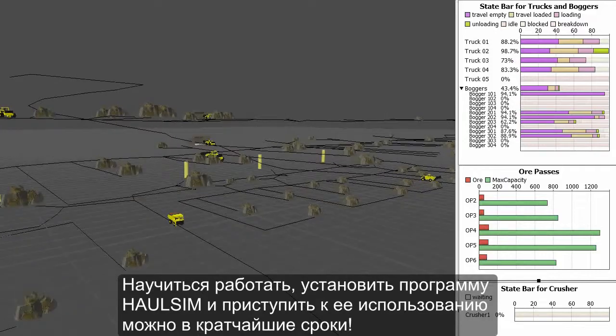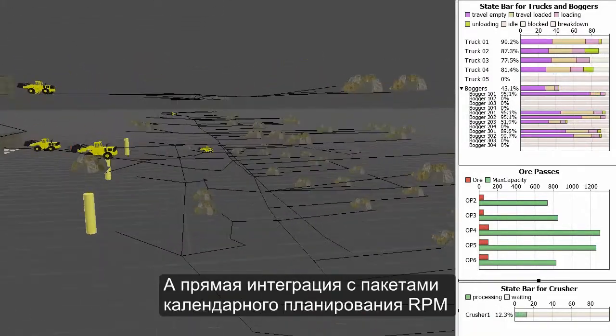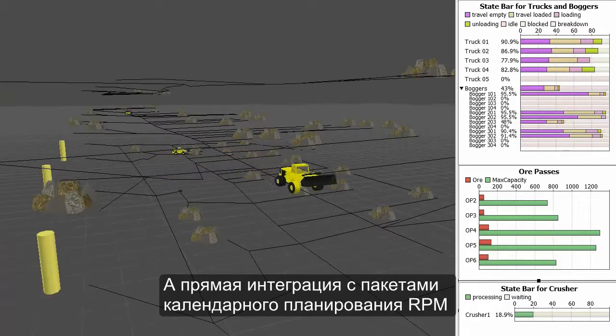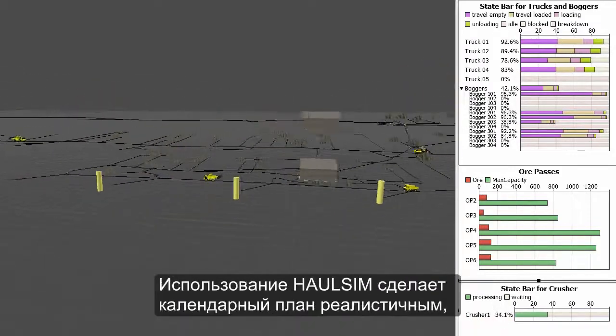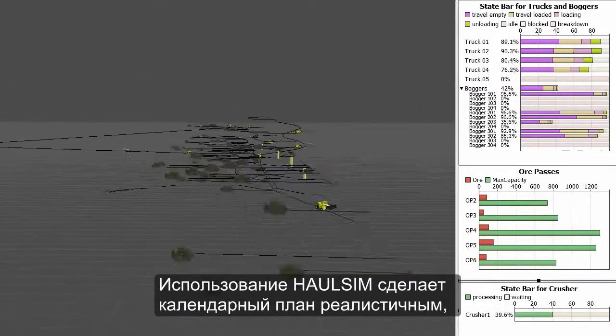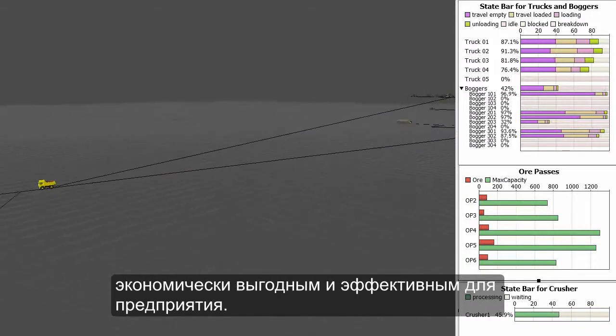HaulSim is fast to learn, quick to set up, and easy to use. With the ability to directly integrate with RPM scheduling solutions, planners can now incorporate simulation into their everyday job. With HaulSim, you can be confident that your plan is viable, economical, and will add value to your operations.